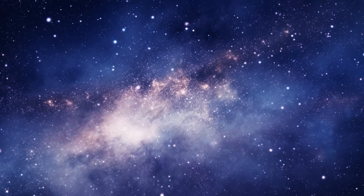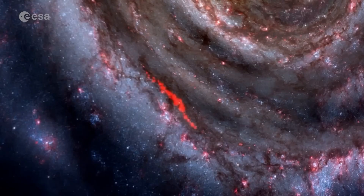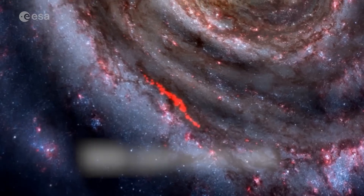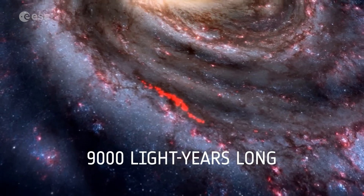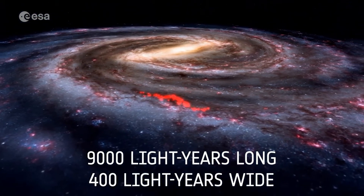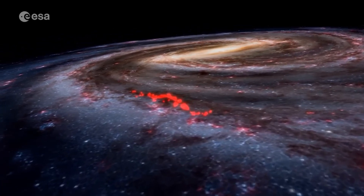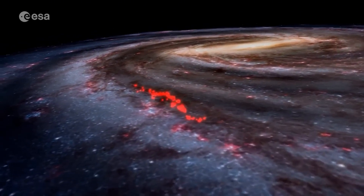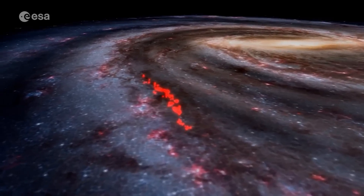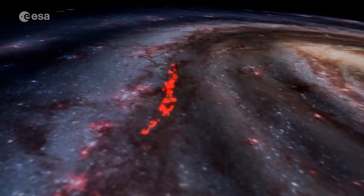Gaia has also mapped star-forming regions in stunning detail. This massive filament stretches 9,000 light years long and 400 light years wide, making it the largest gaseous structure ever seen in our galaxy. Just 500 light years from the Sun — relatively close in astronomical distances — these regions offer key insights into how stars are born.